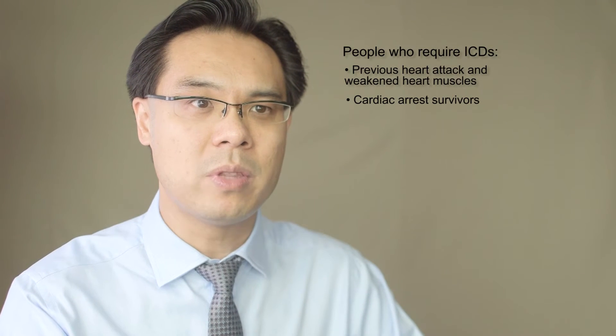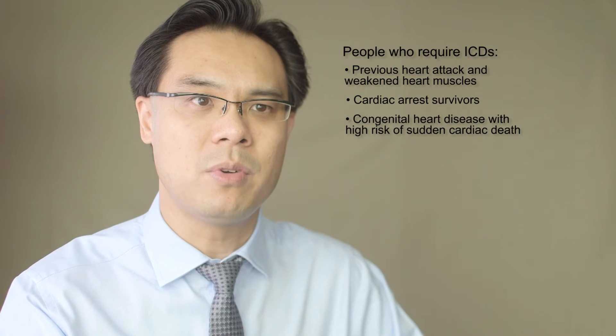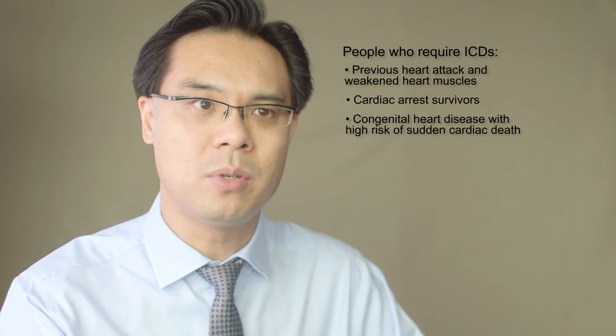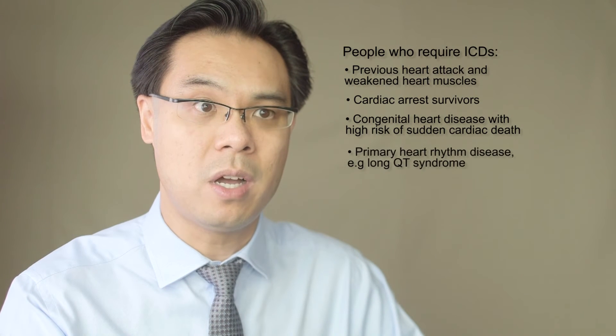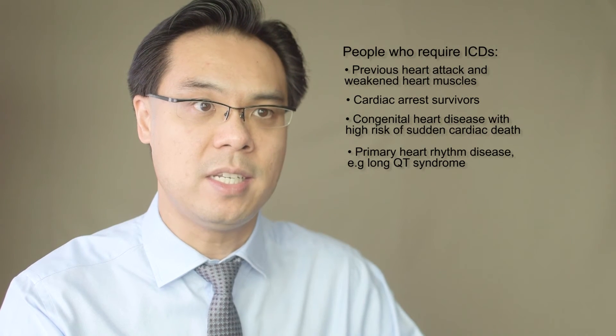The third group of people that require ICDs are those who have abnormal heart conditions — some type of congenital heart disease, for example, or other electrical problems of the heart that put them at higher risk of sudden death, and they may require an ICD.